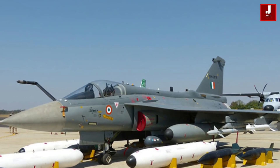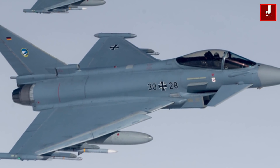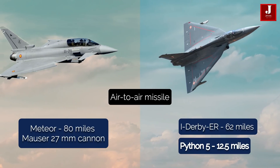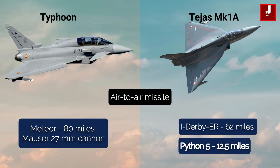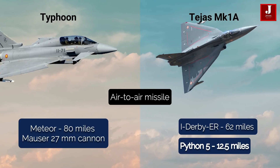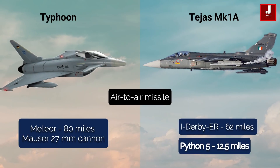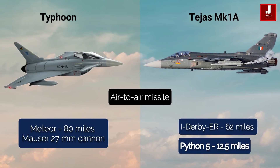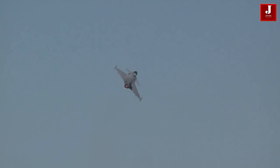Both aircraft feature an in-flight refueling probe, which further enhances range, and both have higher internal fuel carrying capacity. The Typhoon carries short-range air-to-air missiles and the Mauser 27mm cannon, and can also carry the latest within-visual-range air-to-air missiles and the Meteor advanced long-range missiles — only European fighter jets have access to these missiles. The Tejas is equipped with the I-Derby ER, an extended range variant with a range of 62 miles, as well as the Python 5, which has a range of up to 20 kilometers.